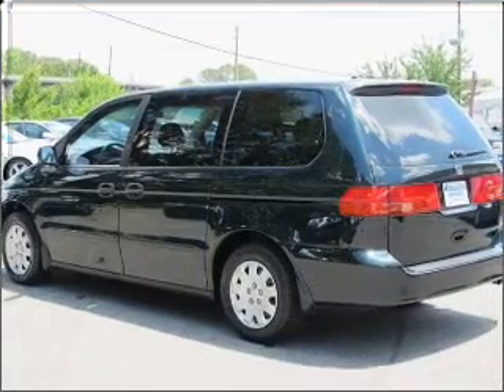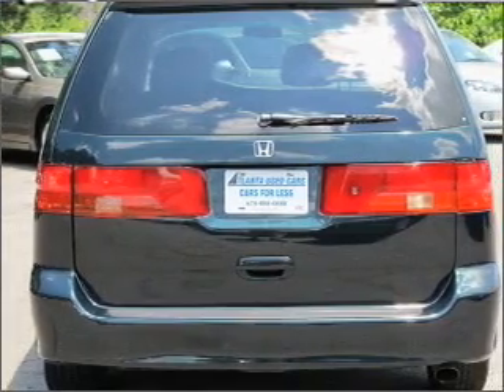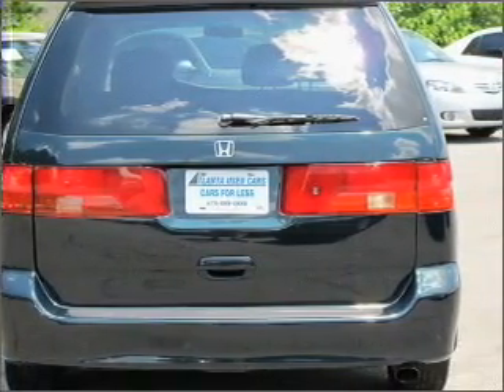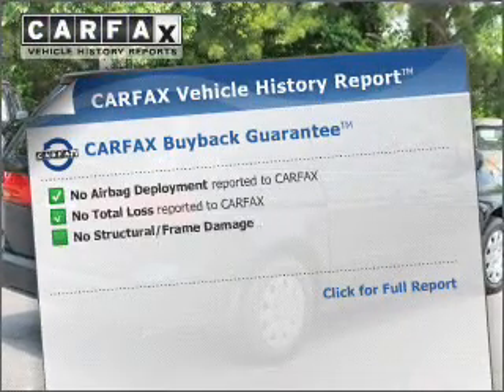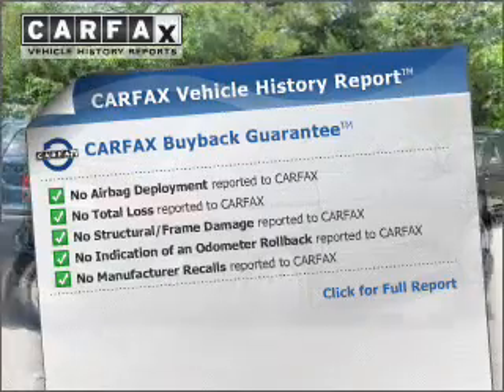With a solid 6-cylinder engine connected to a smooth shifting automatic transmission, premium wheels lend a distinctive appearance. Anti-lock brakes help you bring your vehicle to a safe stop. This vehicle comes with a Carfax report, which reduces your buying risk by providing the vehicle's history before you purchase.